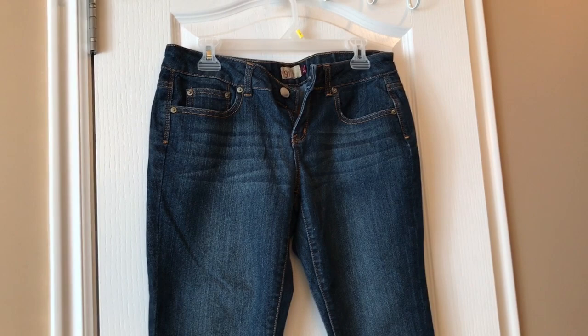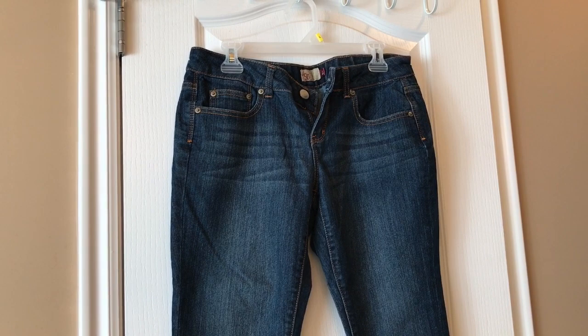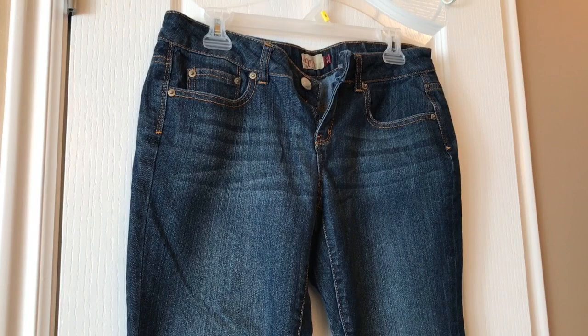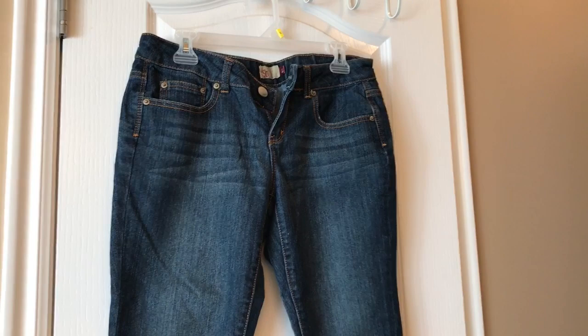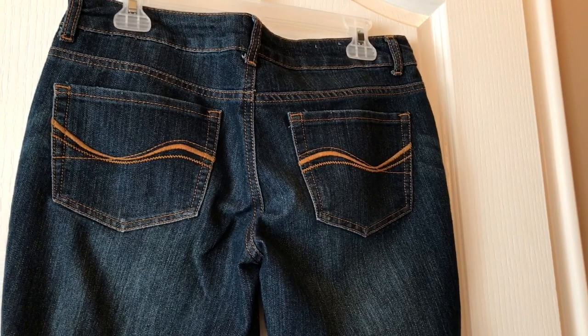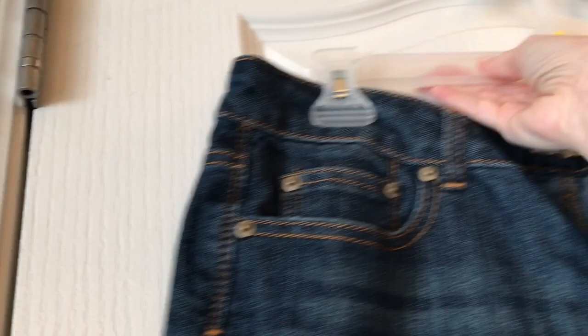These jeans I got from Kohl's about five, six, seven years ago. I really like them — they are a cropped jean, but they're too big for me now and they're kind of mid-rise. I don't really like mid-rise because I'm an old lady and I like things high-rise, but when I bought them everything was low-rise and mid-rise. I love them — they're so cute, super soft, and I love the color. The pockets are super cute too. I just stopped wearing them because they're a little too big and I wasn't comfortable in the mid-rise. Sister-in-law gets them.